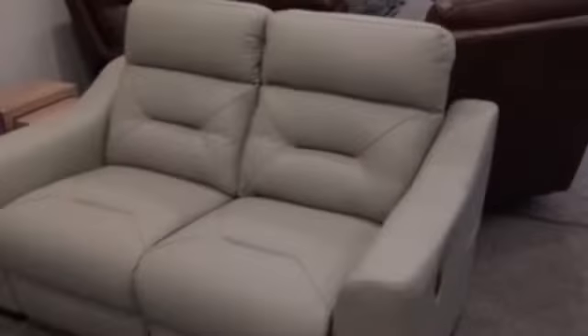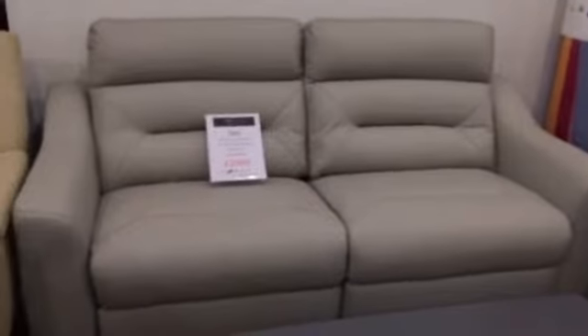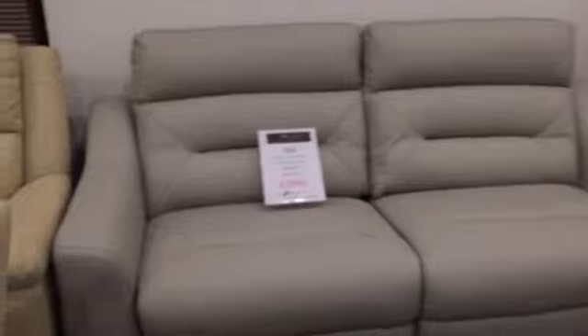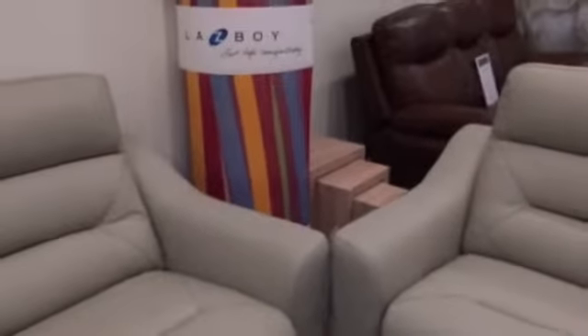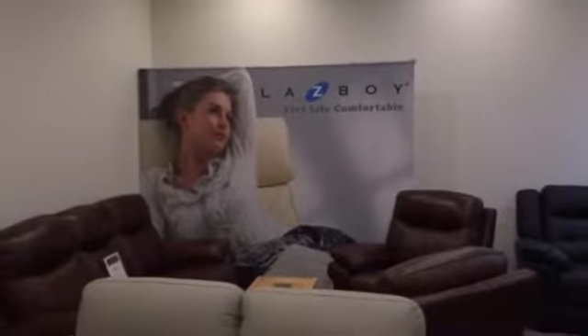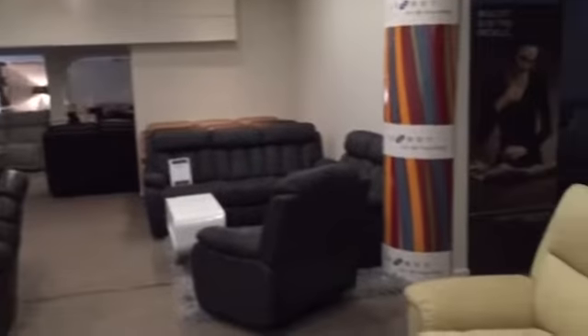By changing the leather you can change the look of the suite completely. Here we have it in a very misty light grey, category A leather. This does bring the price down, and if you want to make further savings on Lazy Boy product the best place to look is right here at the Lazy Boy Gallery, Victoria Road, Fenton, Stoke-on-Trent, Staffordshire — this is Sofa Utopia.